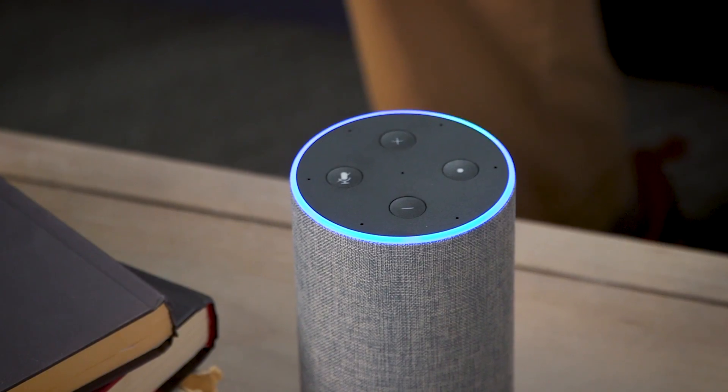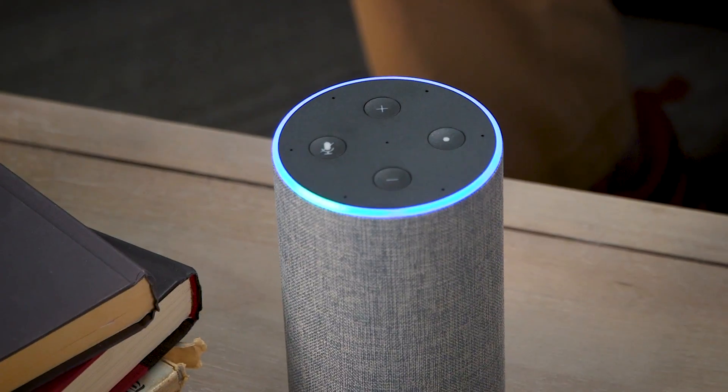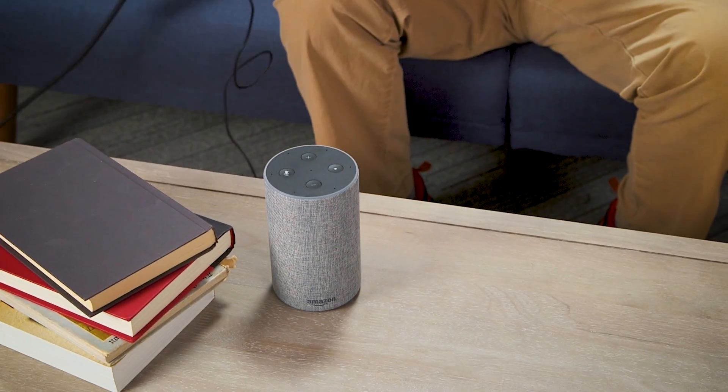We spent more than 40 hours testing 12 of the best smart speakers. This is Amazon's second generation Echo, and here's why it's our best overall pick.